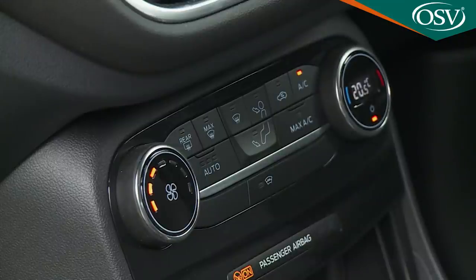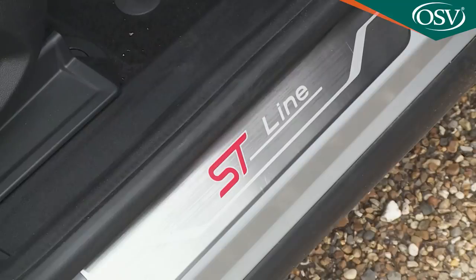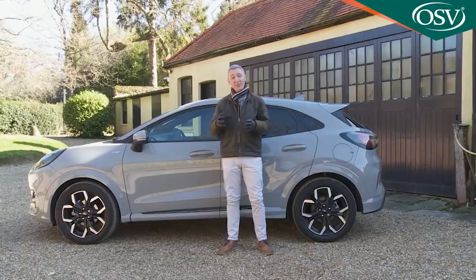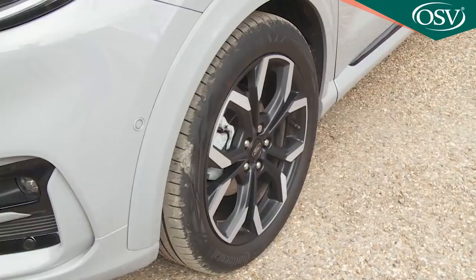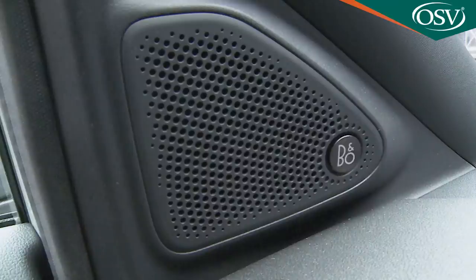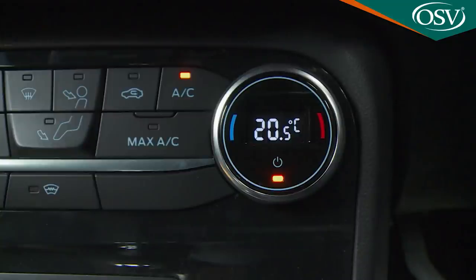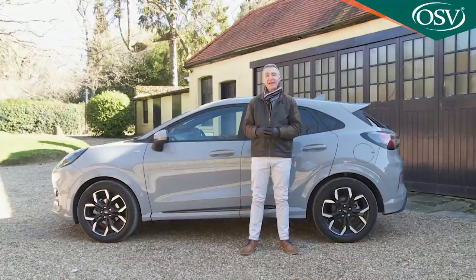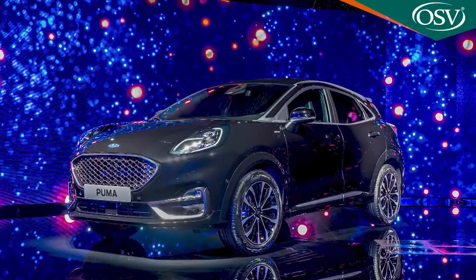We've chosen to test an ST-Line X variant, which probably represents a trimming sweet spot in the Puma lineup if you're not too budget limited. The X editions include larger 18-inch wheels, part-leather upholstery, carbon-look fascia trim, privacy glass, and an upgraded 10-speaker B&O audio system. Plus there's lumbar and height adjustment for the front passenger seat and the electronic air temperature control package is restored to run the climate system. From launch, extra-cost First Edition packs were offered with each of those three core trim levels. And if you want even more kit, you can ask your Ford dealer about the range-topping ST-Line X Vignale variant, which includes full leather upholstery, fixed LED headlights, and keyless entry.